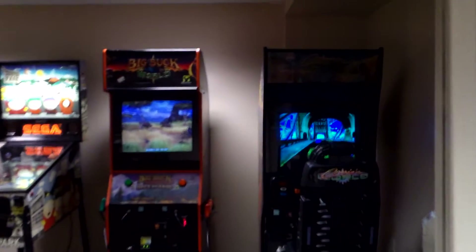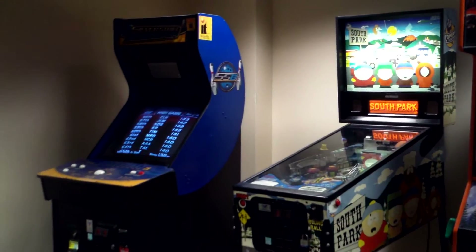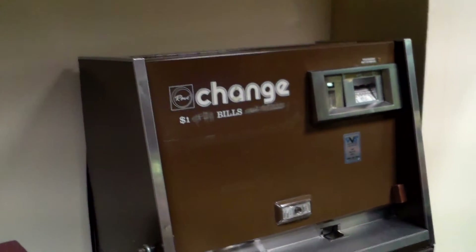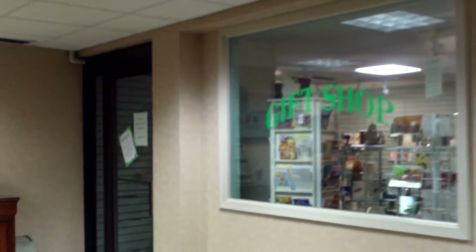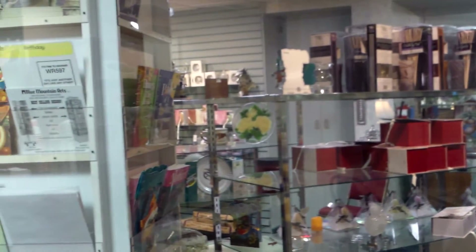One thing definitely neat about this hotel that I know is unique to Quality Inns is the game room. It can lock, but I didn't get the card to work, so I don't know if they lock this area at all. They've got quite a few games — pinball, racing, maybe golf, a shooting game, and of course your claw machine. And this is a change machine. The gift shop is closed, but it's another neat thing I've never actually seen in a Quality Inn. They've got a lot of novelty items, some of it looks pretty expensive.